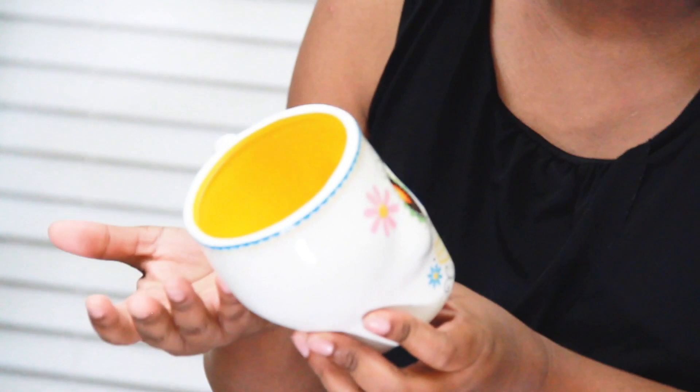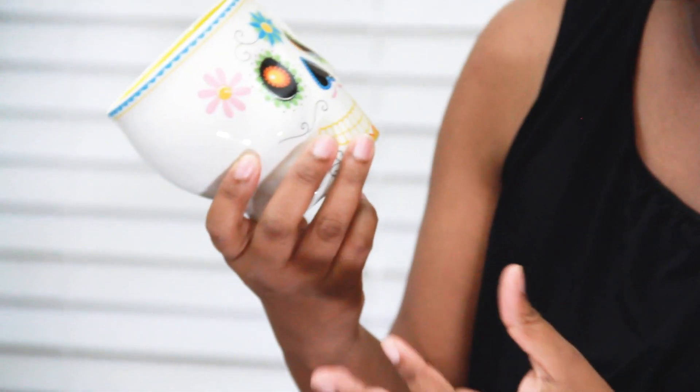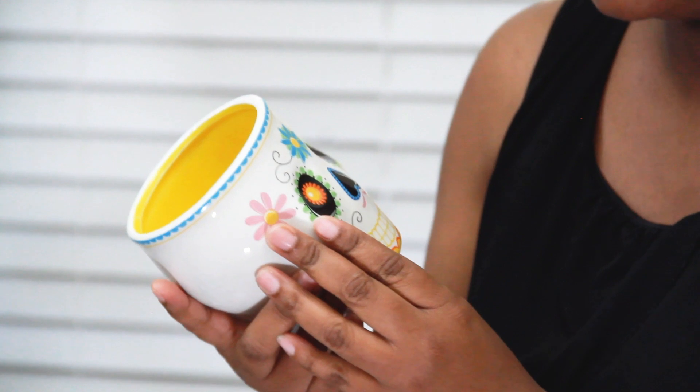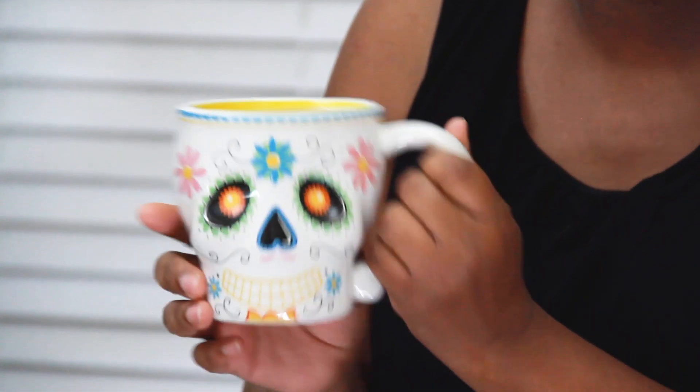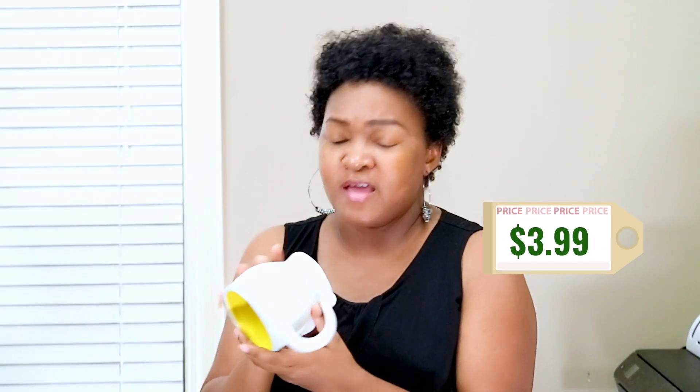When I first walked into Ross, I saw a lot of different mugs with skeleton faces and different decorations. This is basically just a Day of the Dead mug, which is a time of celebration for respecting the dead — it's part of the Spanish culture and I love the Spanish culture. It's called Día de los Muertos, a very respectable holiday to pay remembrance to those who have died. So this is definitely something I will be drinking out of in October. It's really cute, I love the decorations — very soft touch, very artistic, and it's yellow on the inside. This was $3.99.